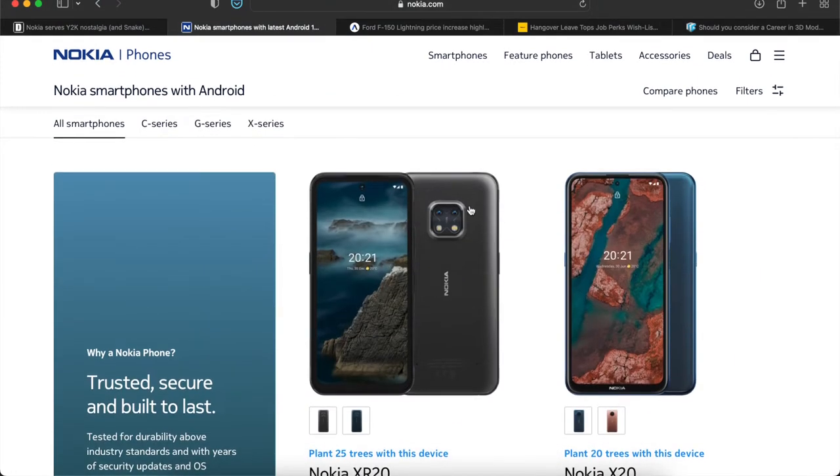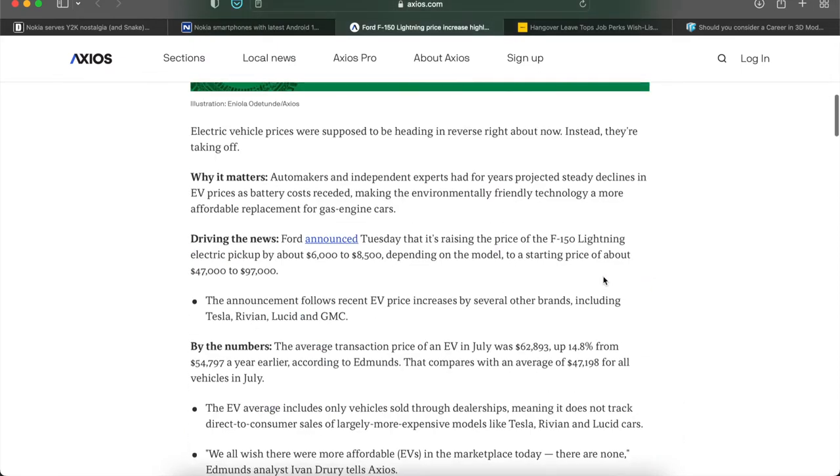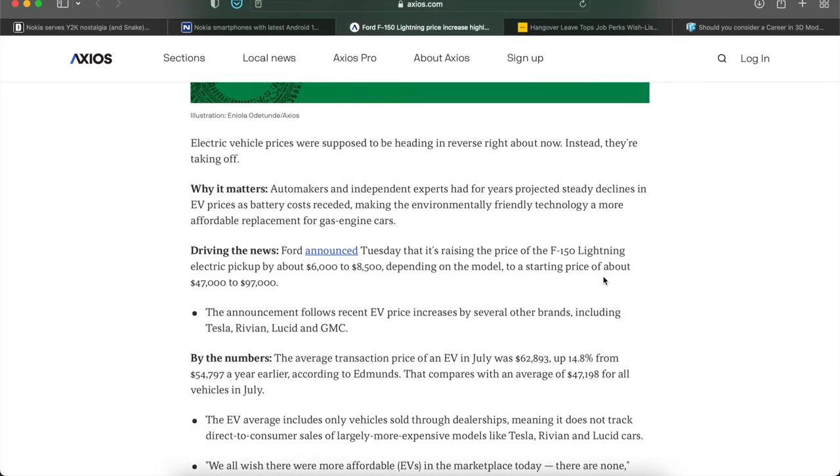Moving forward, we have electric vehicles. A word of advice to anyone into stocks: definitely get into some EV stock if you can. Currently, EV prices were set to decrease dramatically but they are actually increasing. I can personally attest to this — I went to the auto dealer last week and asked about electric cars. They had none in stock; he didn't know anyone who had them. As soon as they reach the port, before they even get off the boat, they're already pre-sold. So if I wanted one I'd have to put my name on it while it's still en route, and it would arrive in about two months.